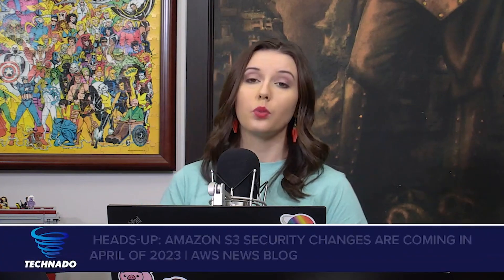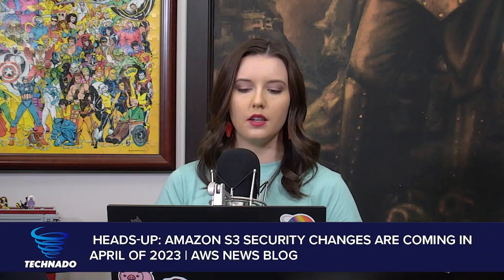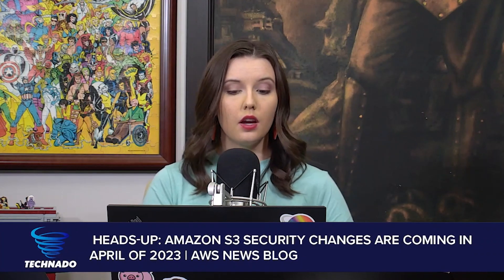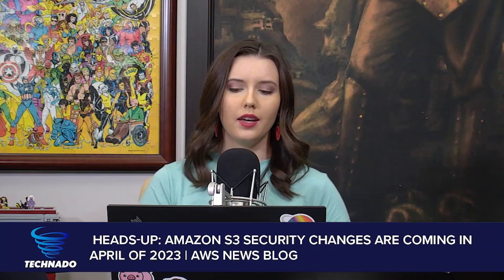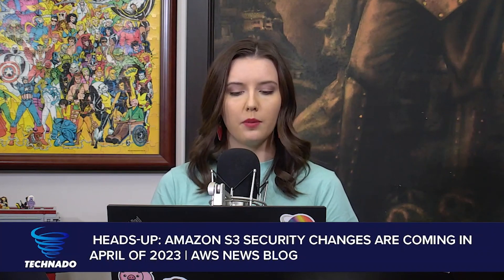Directly from the AWS news blog: heads up, Amazon S3 security changes are coming in April of 2023. The change means that for newly created buckets, S3 block public access will be enabled by default and access control lists will be disabled. But S3 buckets and objects have always been private by default — so what exactly is the big switch here?